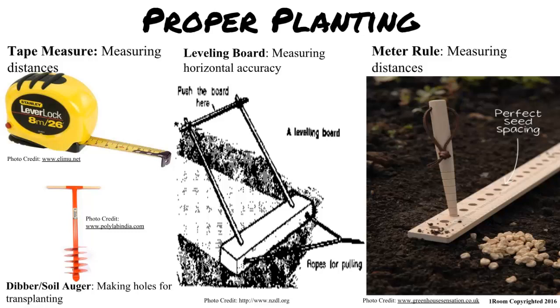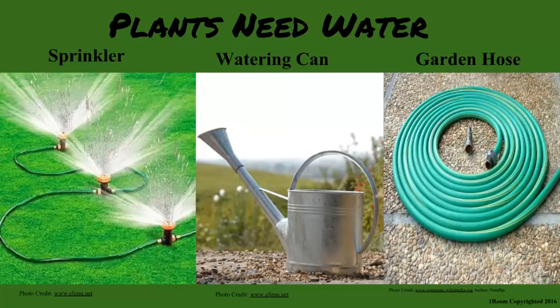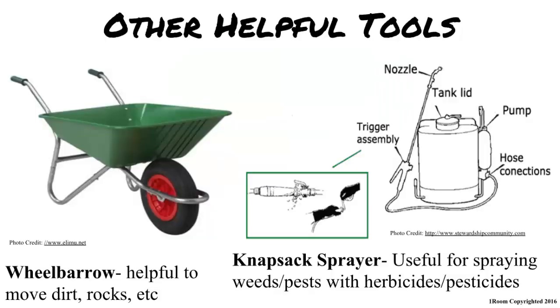Exactly. Glad you picked up. Speaking of watering, you need such tools as a garden hose, sprinkler and a watering can. These make the process a lot easier. Any other ones? Yes. The classic wheelbarrow helps moving items a lot easier and the knapsack sprayer helps spray needed pesticides onto the plants.